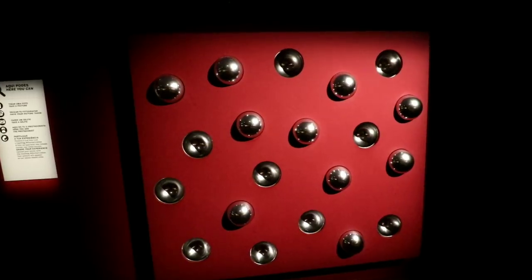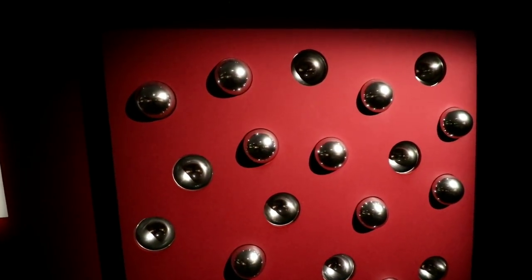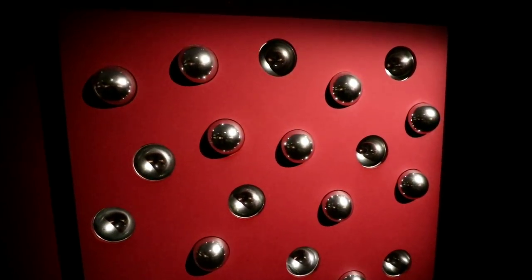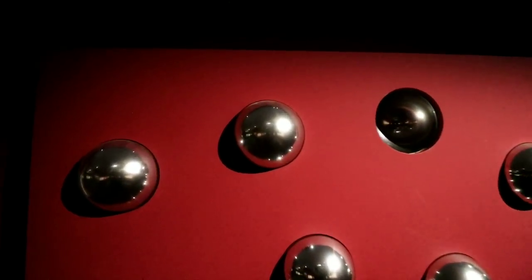And then they have this mirrored wall here of mirrored balls that you can basically see how he would have done it, or take your own picture in front of it. In my case, it would just be a camera lens.